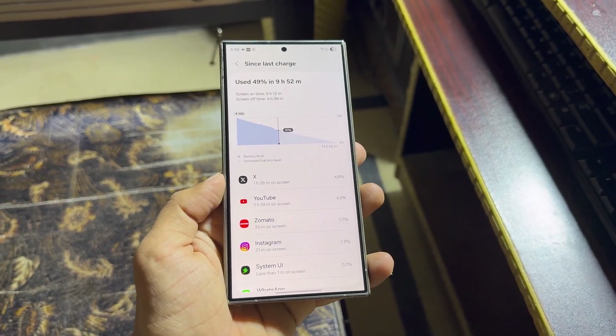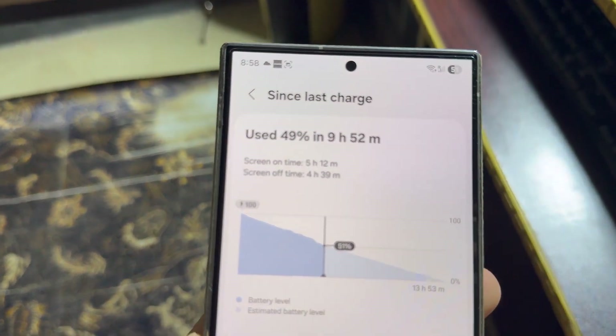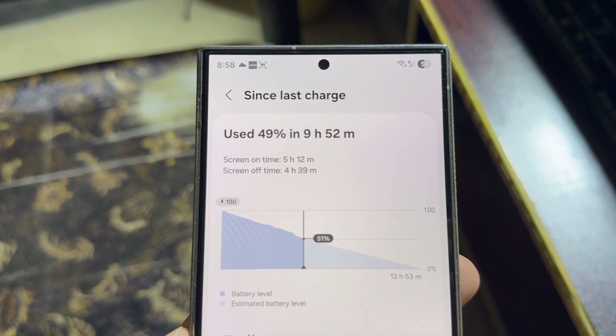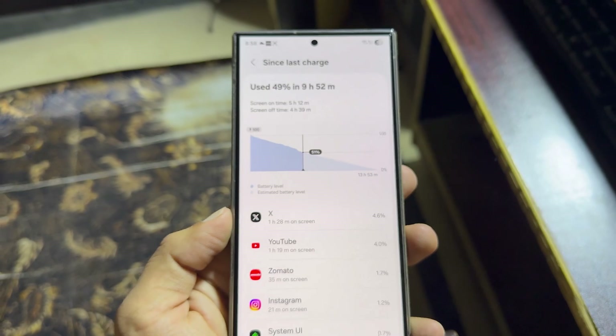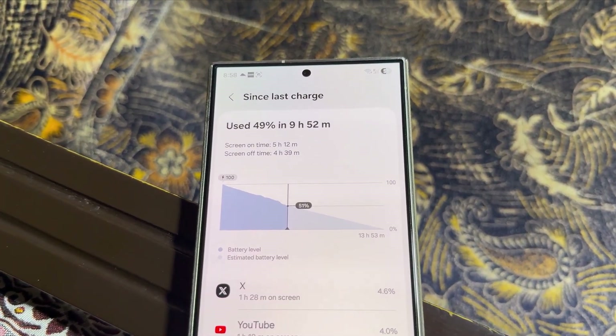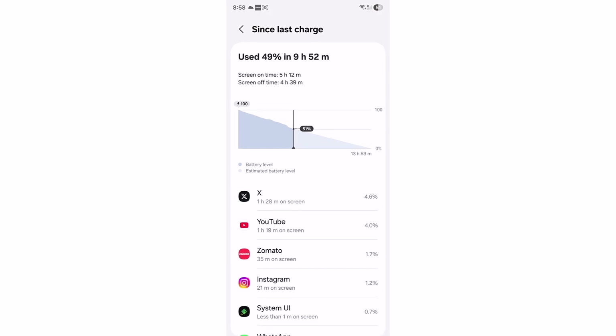The long-standing Samsung battery drain issue is pretty much fixed now. Just take a look. The phone is currently at 49% battery used and 51% battery remaining. With that 49% usage, the screen-on time is already 5 hours and 12 minutes.